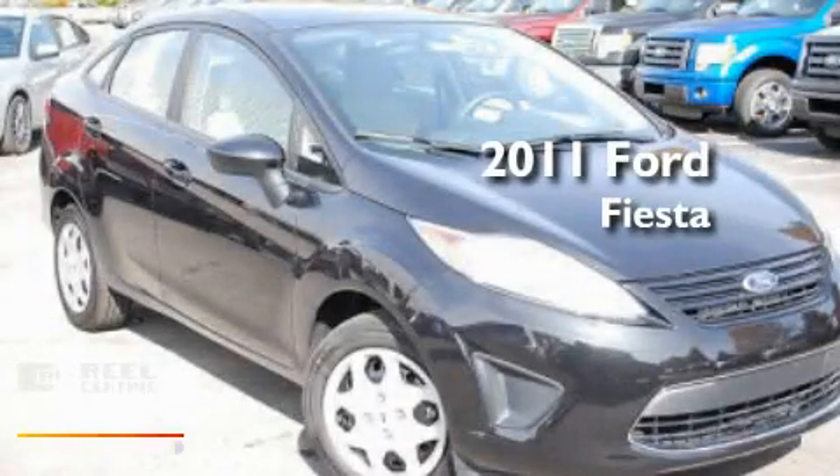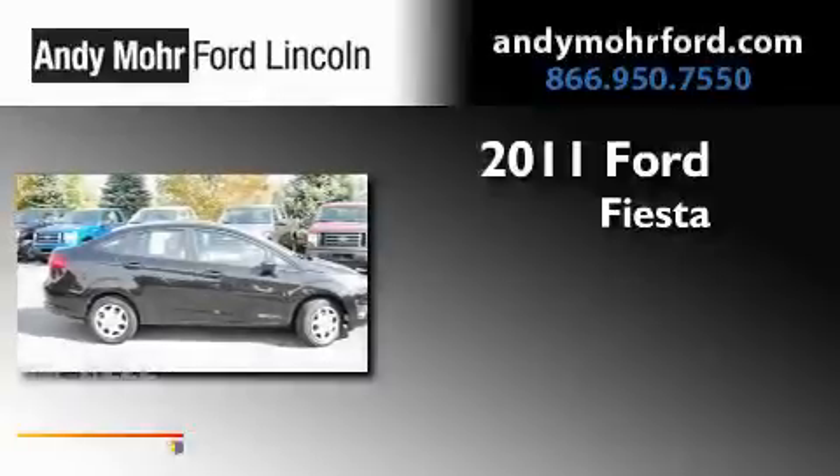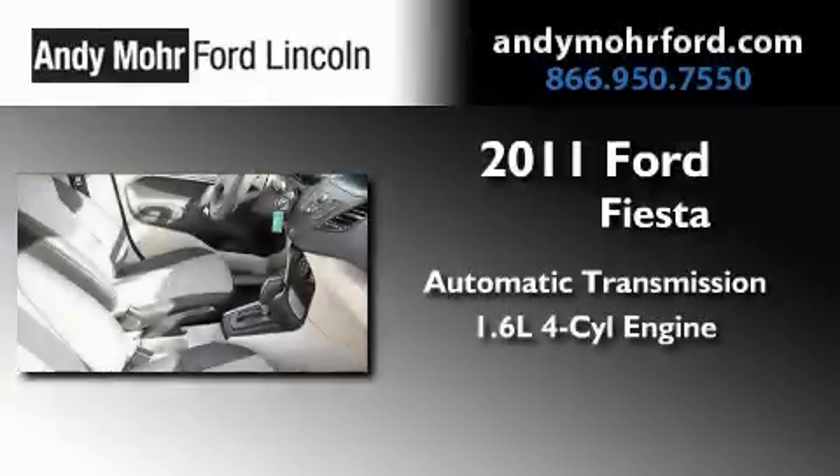This is a brand new 2011 Ford Fiesta. This compact has an automatic transmission and an inline four-cylinder engine.